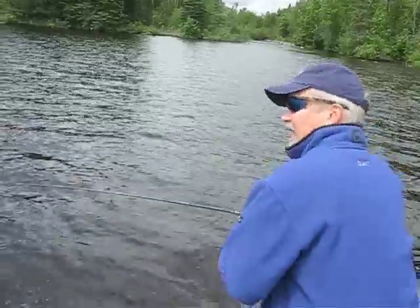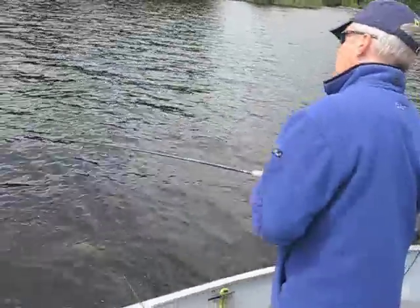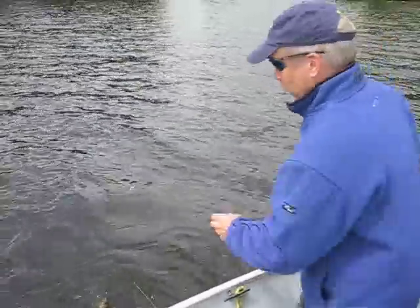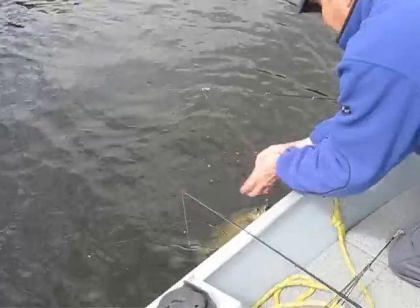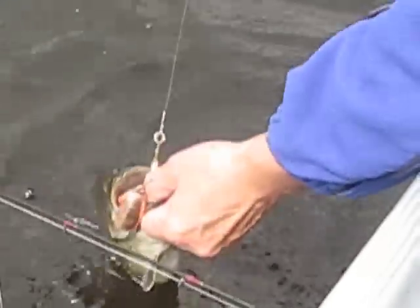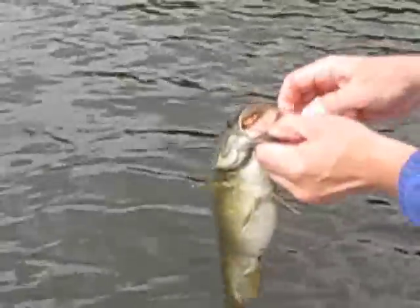Let me show you how to land these fish. Alright, what you do is called the lower lip grip. You grasp them on the lower lip thusly and it comes out.